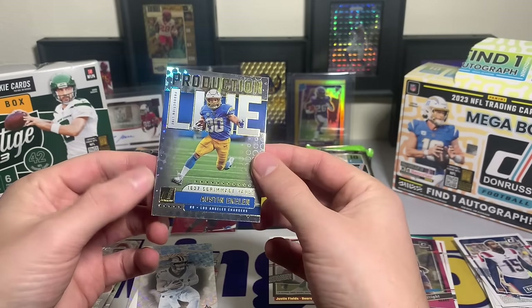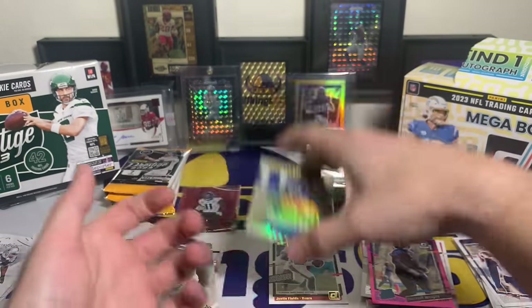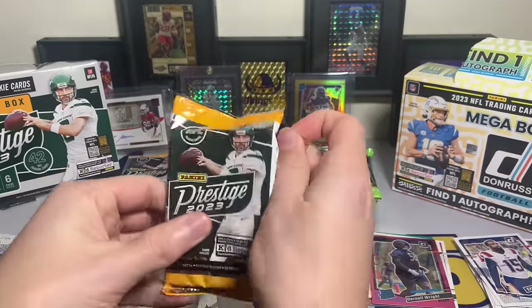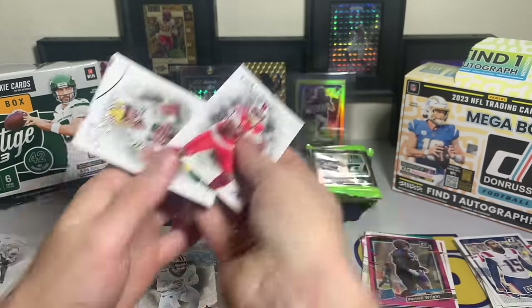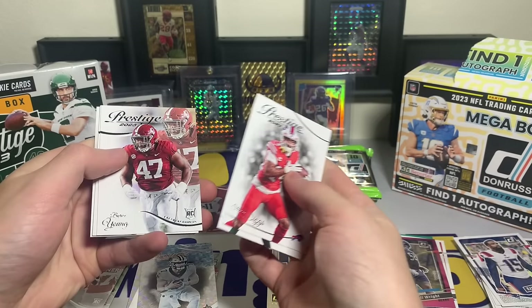The backwards card is a Production Line Austin Eckler - who has not had that same production this year. Cool looking card but he's frustrated a lot of fantasy owners in 2023. Stefan Diggs, Jordan Love, Nick Bosa, Byron Young.